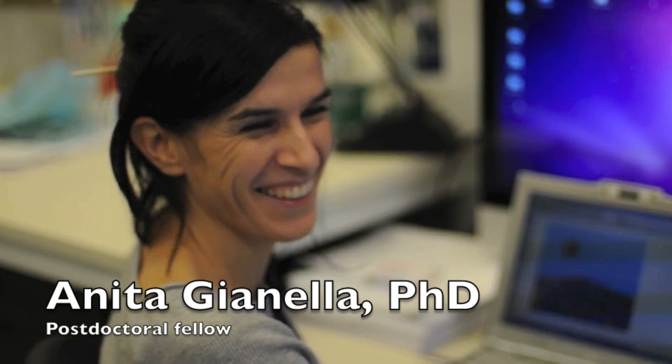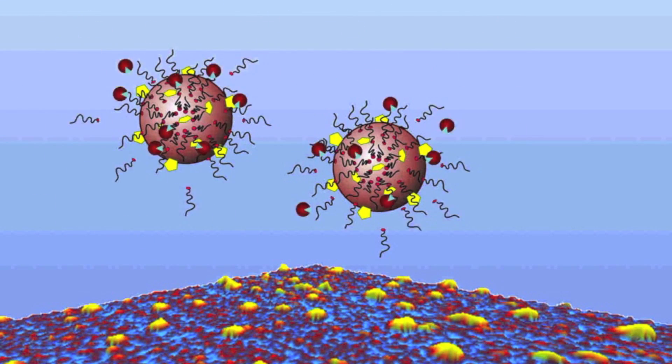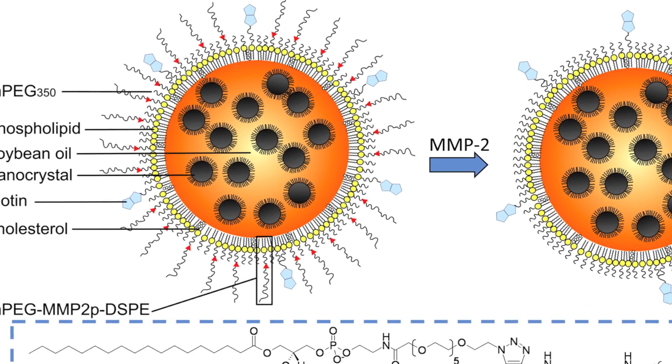My work focuses on the development of smart-coated nanomaterials that transform from nanoparticles invisible to the body to nanoparticles that specifically recognize malignant tumors.